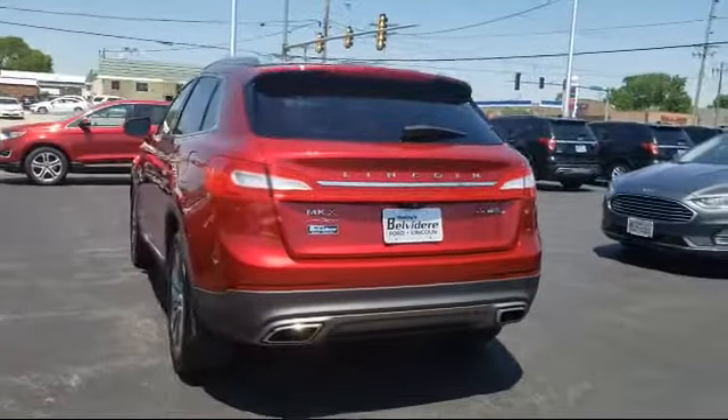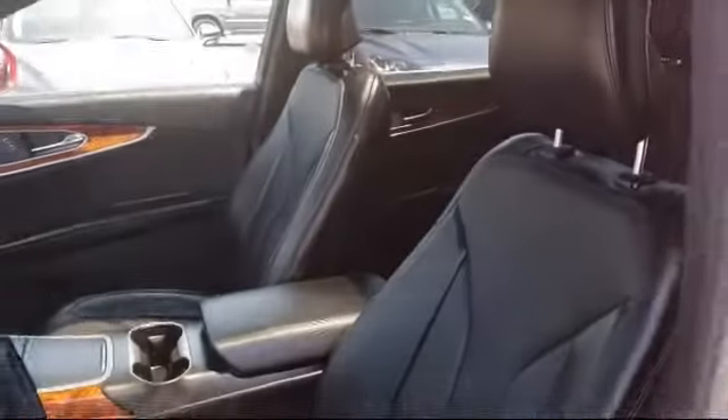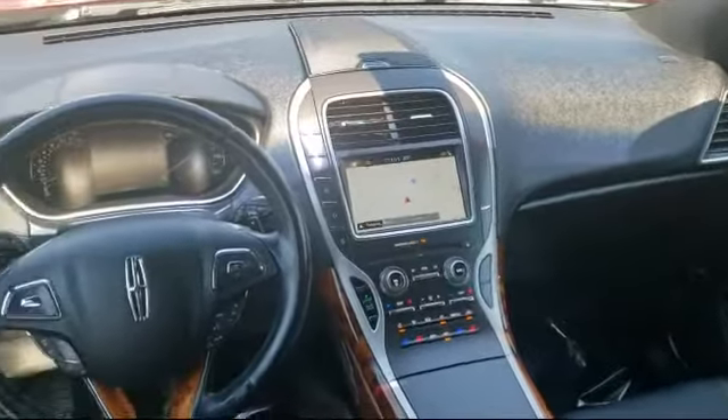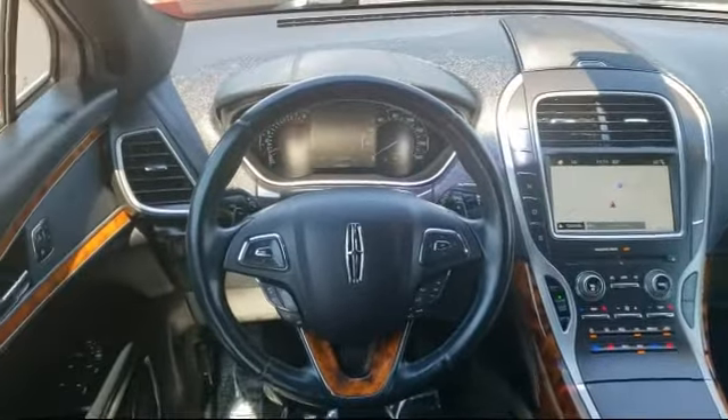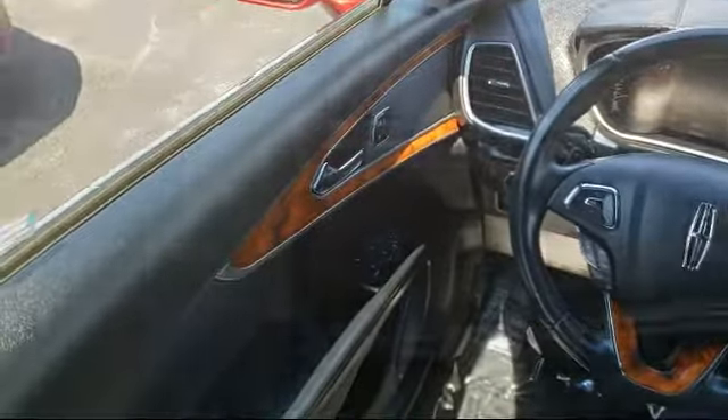Since 1883, the Manley name brand has been proudly serving our community. As the world's second oldest Ford dealer, we are locally owned and community focused. We pride ourselves on outstanding customer service. We're a little different and a whole lot better, so come visit us here at Manley Belvedere Ford. You'll be glad you did. We're located at 1800 North State Street in Belvedere.